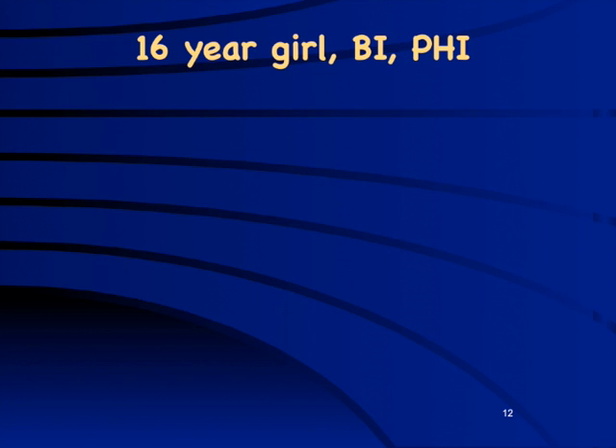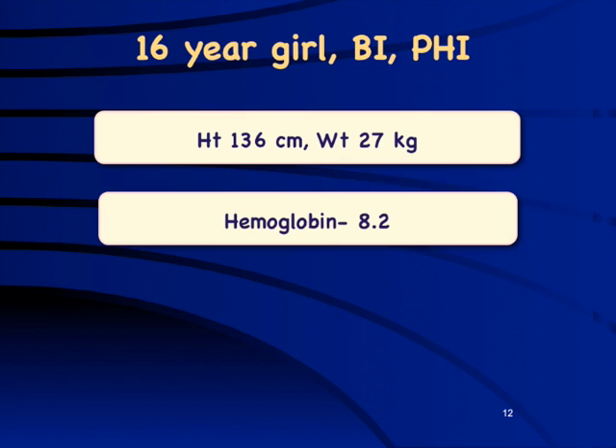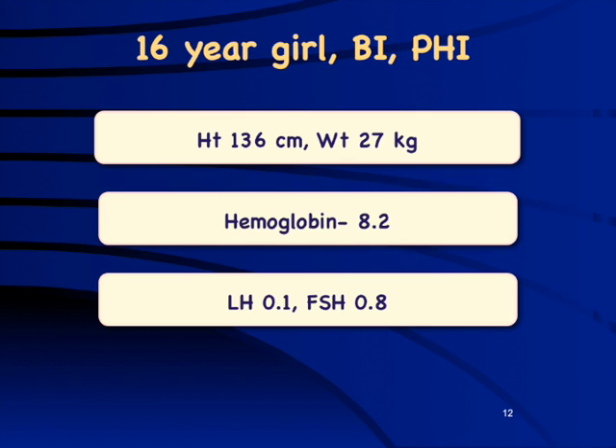Case example: a 16-year-old girl with stage 1 breast and pubic hair development, short, lean, anemic, and low LH/FSH. This is hypogonadotropic hypogonadism — but functional or permanent? No pubic hair development, short, lean, anemic — clearly a secondary cause, i.e., functional hypogonadotropic hypogonadism. Celiac disease is absolutely important to rule out, and in this girl TTG was strongly positive.